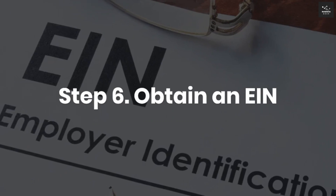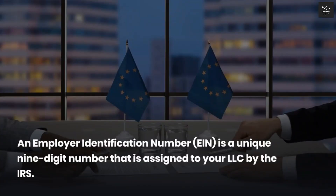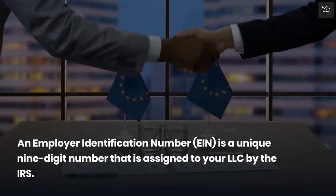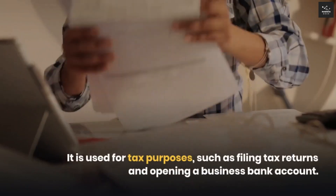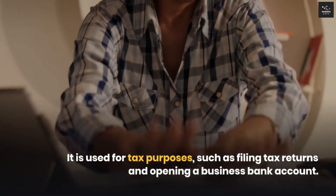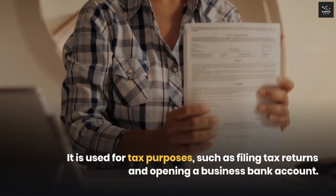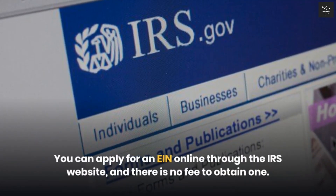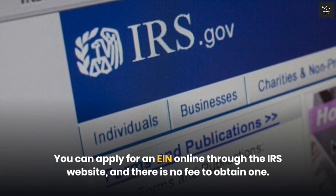Step 6: Obtain an EIN. An employer identification number, EIN, is a unique nine-digit number that is assigned to your LLC by the IRS. It is used for tax purposes, such as filing tax returns and opening a business bank account. You can apply for an EIN online through the IRS website, and there is no fee to obtain one.